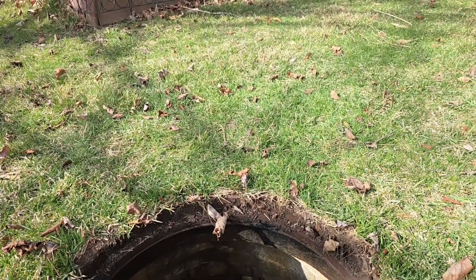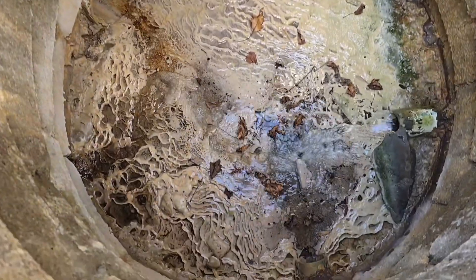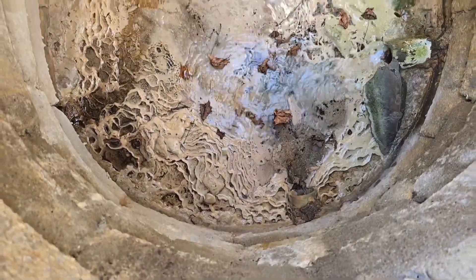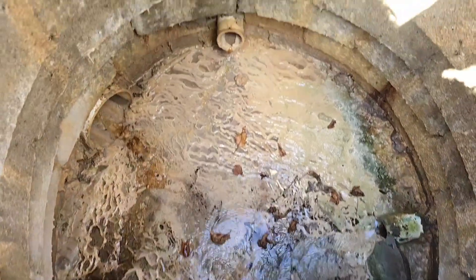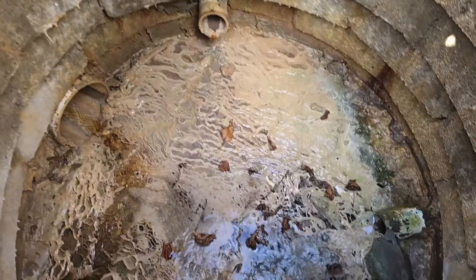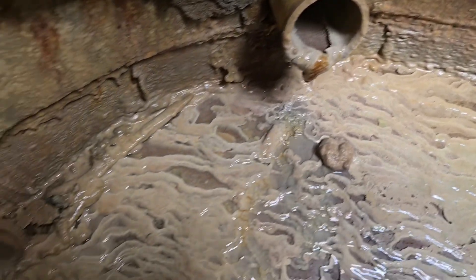I want to show you one of the many things that get inside drainage systems and cause problems. You might be wondering what is all that buildup? It's coming from somebody's basement. Those lines are sump pump discharge lines. We got one running right now, and they're both actually showing it. You can see this buildup.